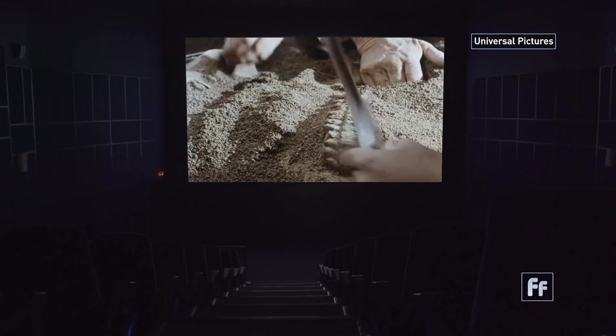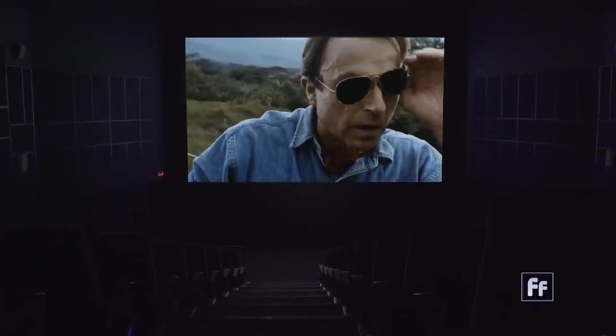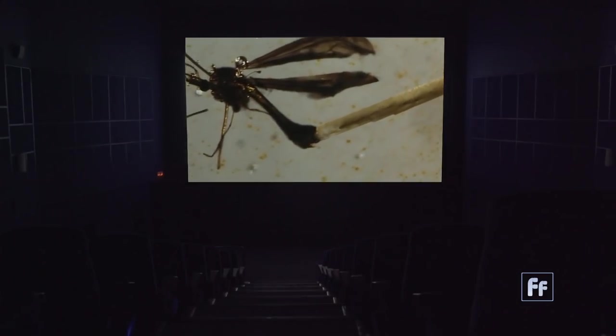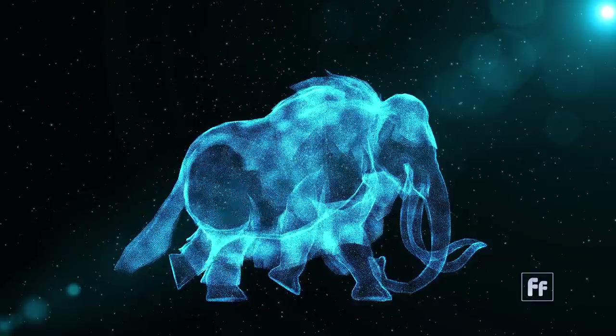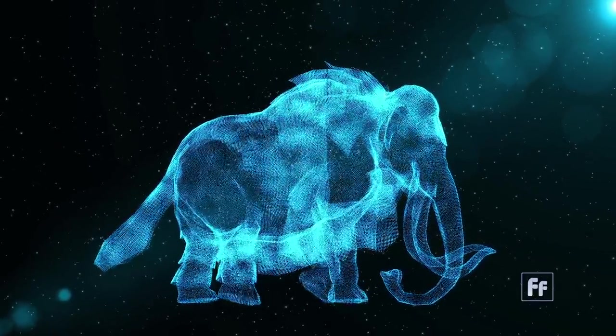Since the beginning of time, man has searched the Earth for evidence of its past. While Jurassic Park was fantasy, 20 years later in real life, a Russian team uncovered a 39,000-year-old woolly mammoth in Siberia. The Ice Age creature was neatly preserved in permafrost. Its DNA could lead to the rebirth of the massive elephant-like animal that disappeared 10,000 years ago.